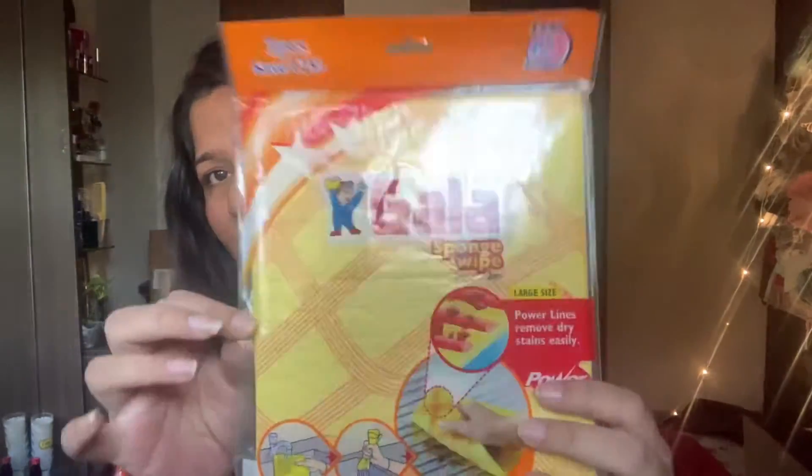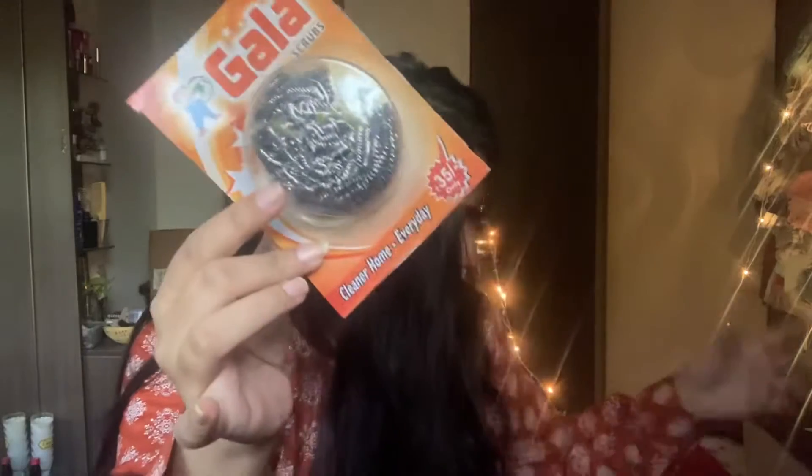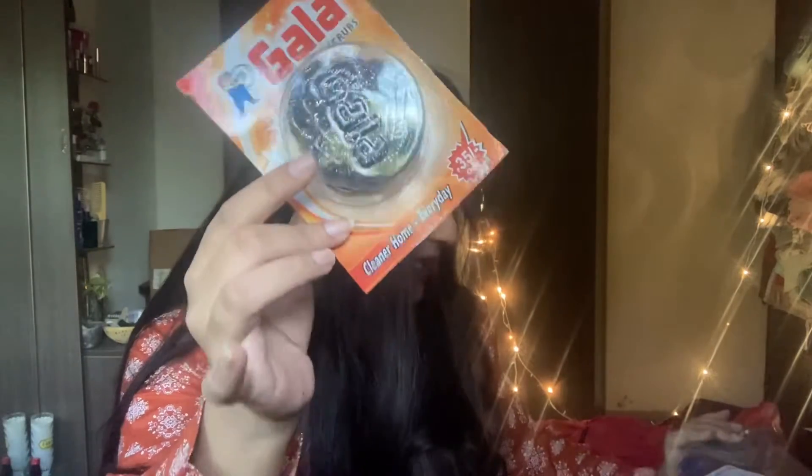Then I have this Gala scrub — this is for 35 rupees. It's a very normal scrub but I just bought it in case I need it anytime soon.